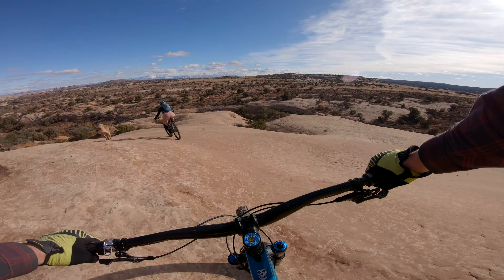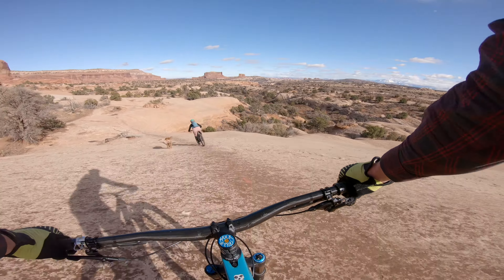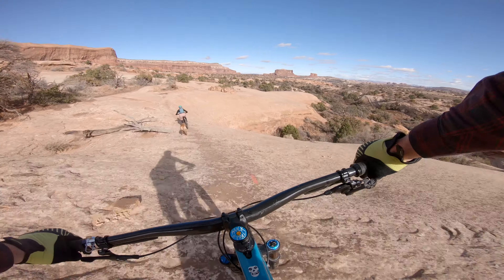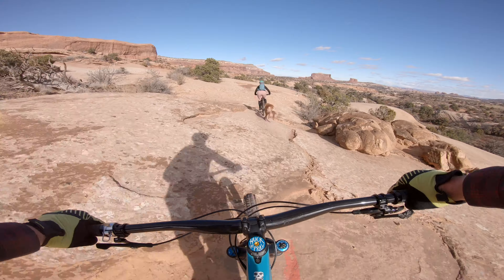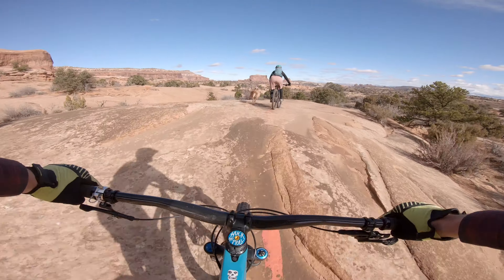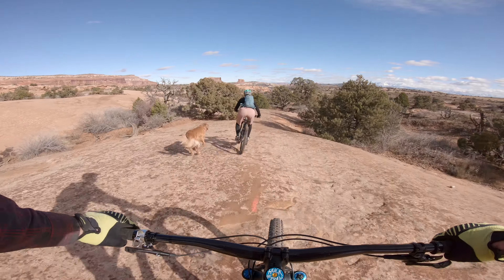Plus, these large sandstone descents make me feel nostalgic for those days when I was a kid, where I'd hop on a bike and ride down the longest, steepest driveway in the neighborhood. This is the kind of trail that will remind you of why you started riding bikes in the first place, and hopefully it'll make you feel like a kid again.